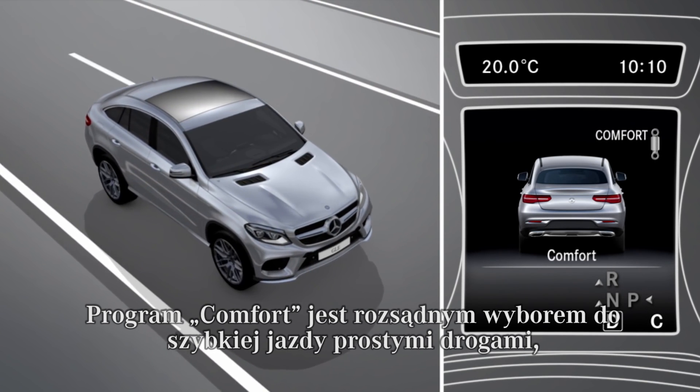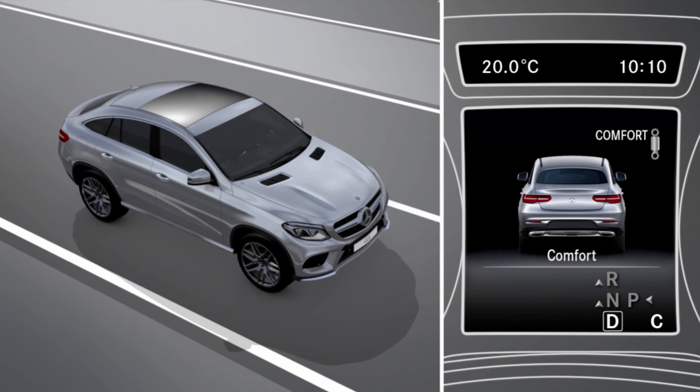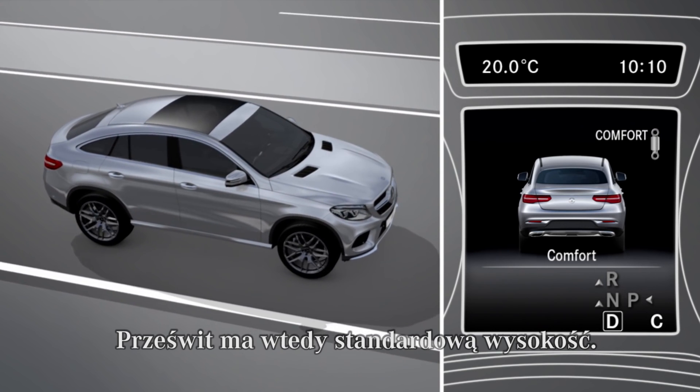The comfort drive program is suitable for fast driving without bends, for example on motorways. The vehicle is adjusted to normal level.